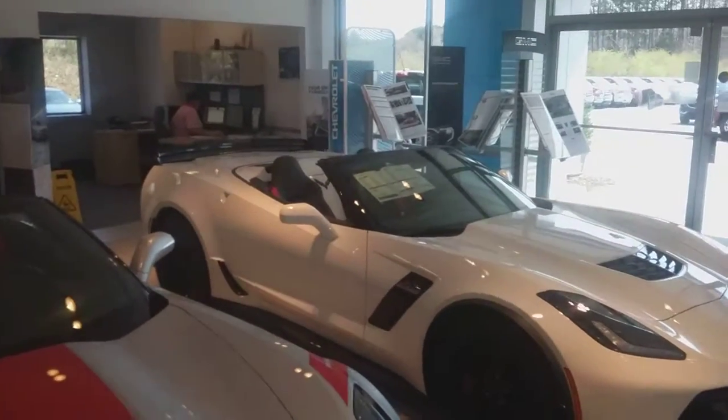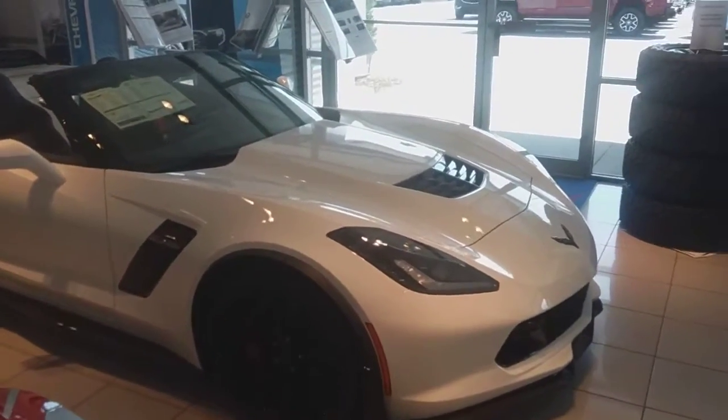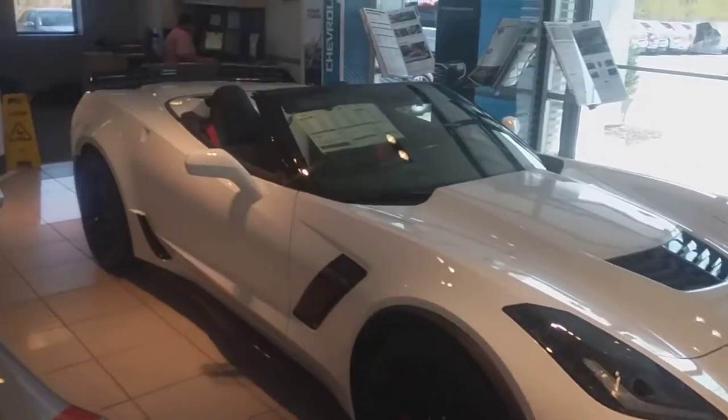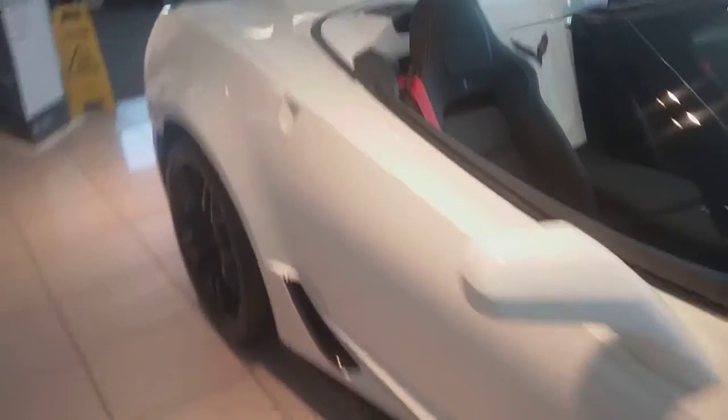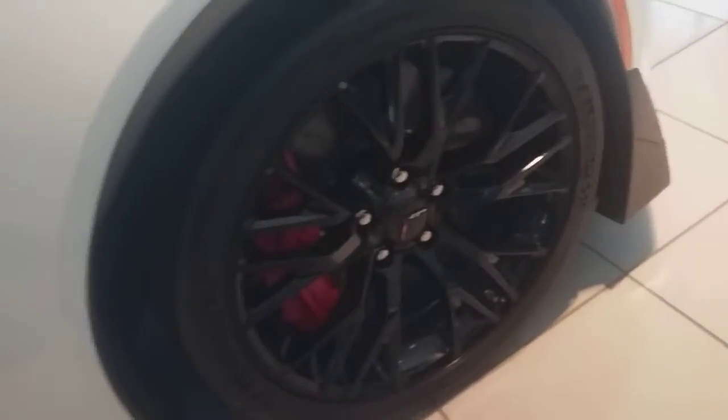Hey, how you doing? This is Jimmy up here, Jimmy Brick Chevrolet. This is the brand new 2017 Corvette Z06. This one is the white with your black interior, red seatbelts with your red matching calipers.